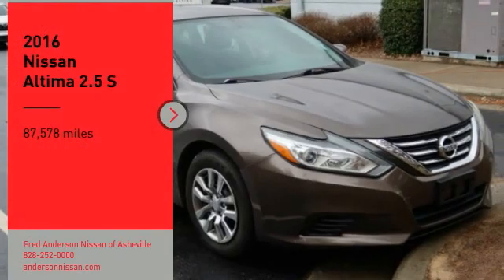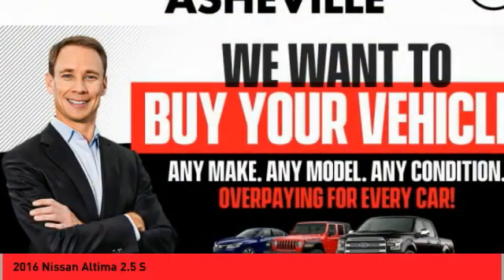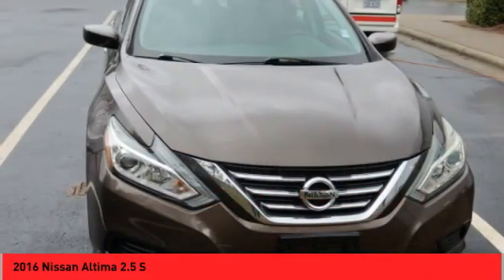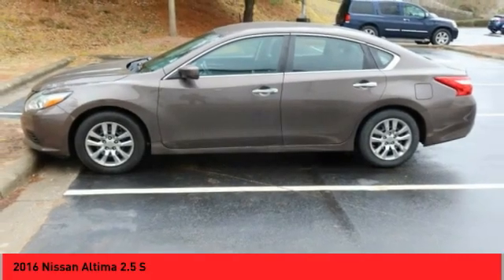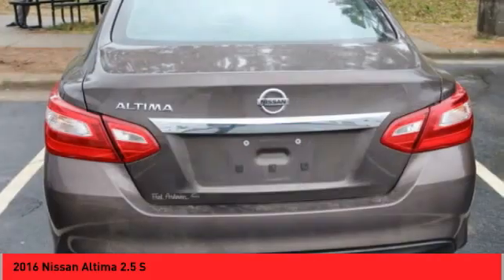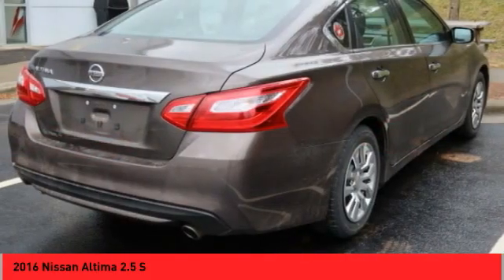Take a ride in the 2016 Altima. The Nissan Altima offers advanced features to make life easier, including push-button ignition, which comes standard. Combine that with a powerful engine and standard airbags and over 5,000 quality and performance tests, and you'll see the Nissan Altima is made to drive and built to last.